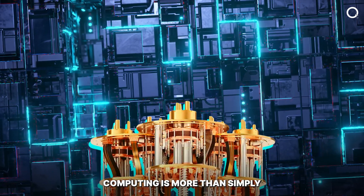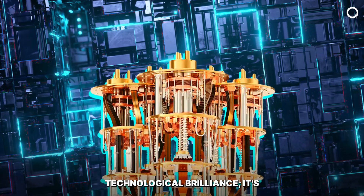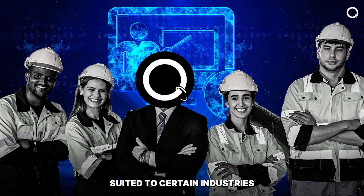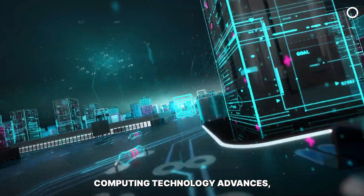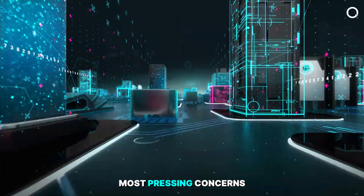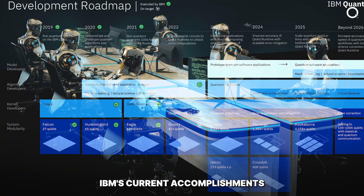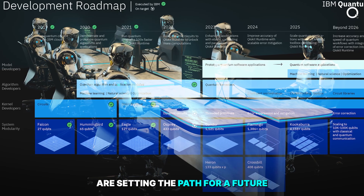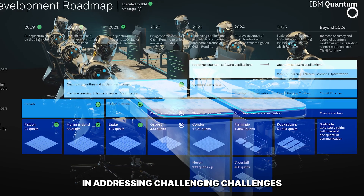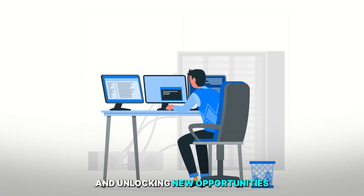IBM's commitment to quantum computing is more than simply technological brilliance — it's also about giving enterprise solutions suited to certain industries. As IBM's quantum computing technology advances, it opens up new avenues for addressing some of the world's most pressing concerns. IBM's current accomplishments are setting the path for a future in which quantum computing will play a critical role in addressing challenging problems and unlocking new opportunities.